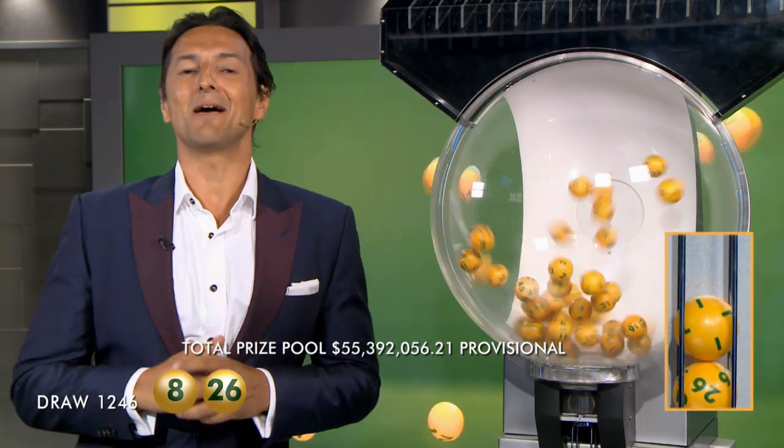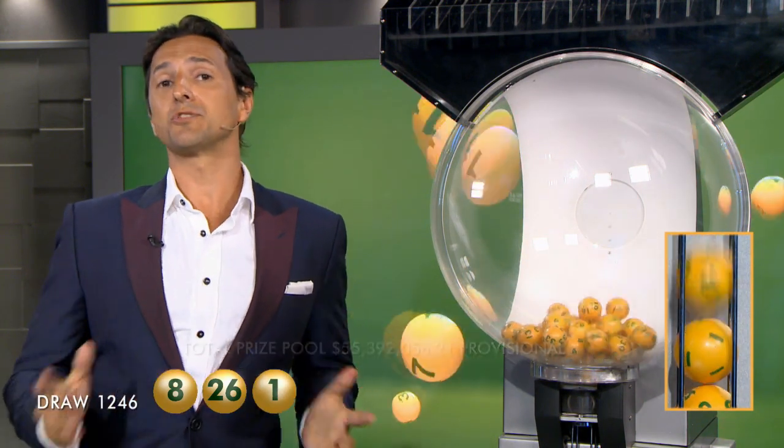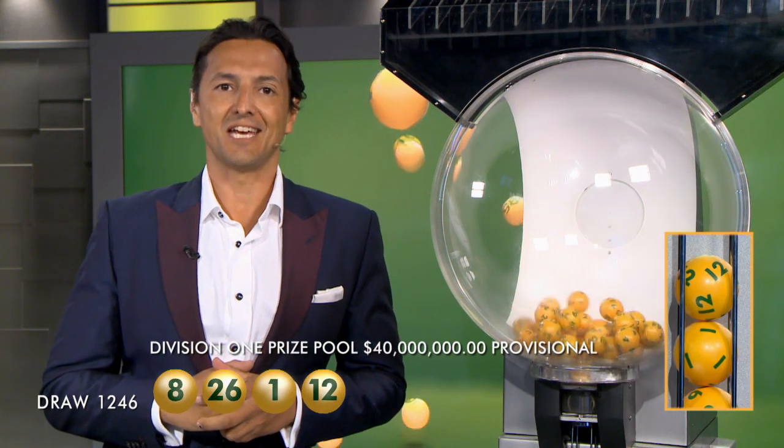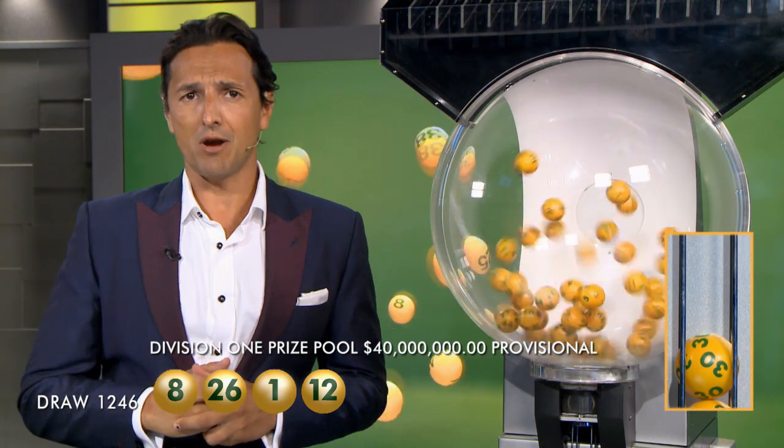The total draw on prize pool, if won, is a massive $40 million. And to win tonight's division one prize, you need to match all 7 winning numbers, which means you will need 1 and 12. Last week we had three lucky division two winners, who picked up over $93,000.